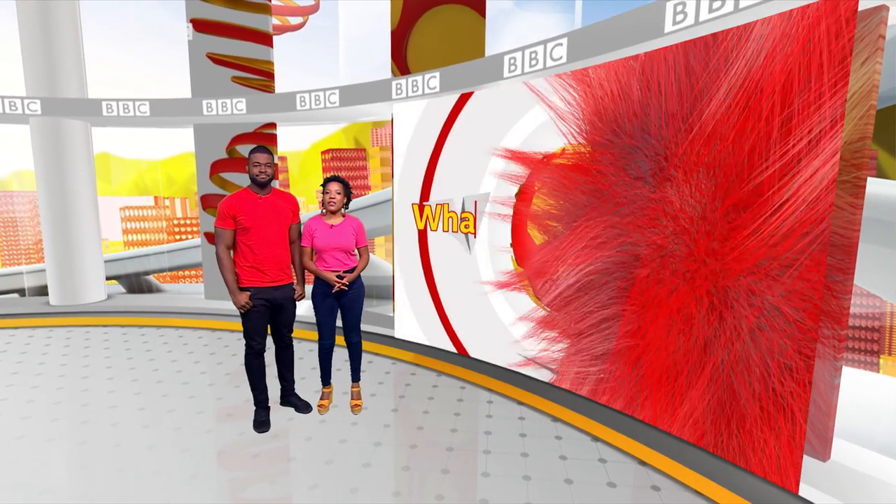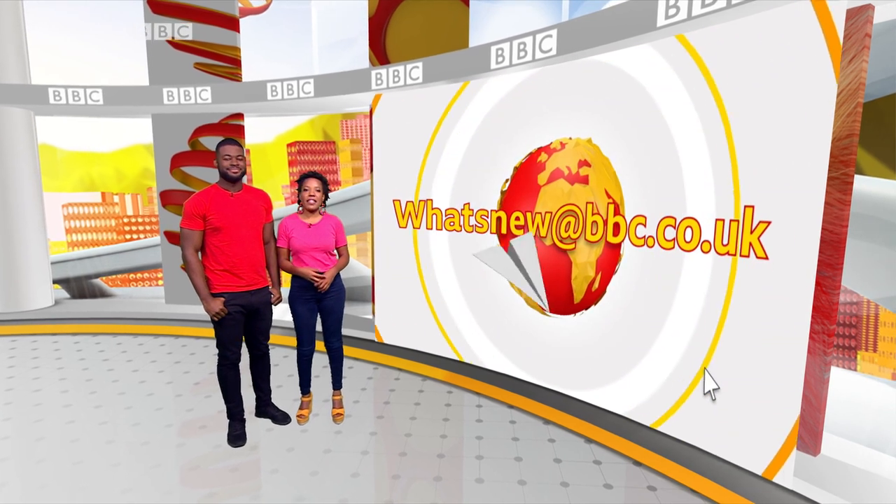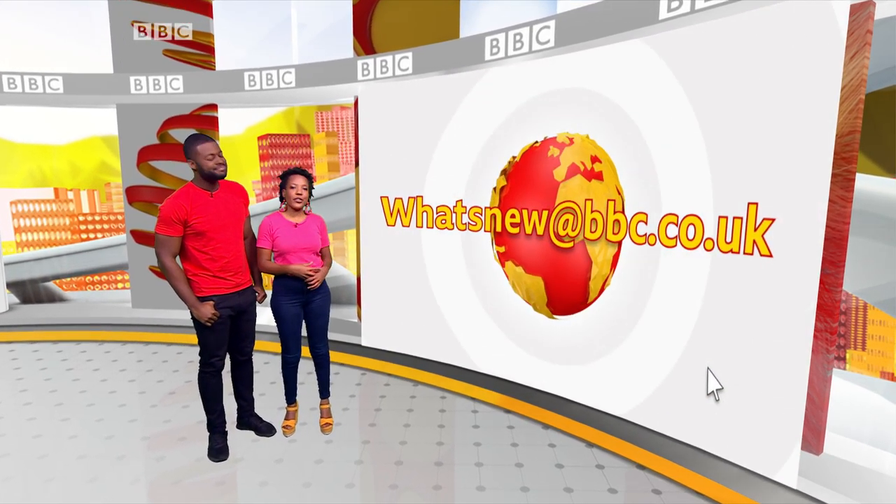If you have anything you think we should feature on our show, just send us an email at whatsnew@bbc.co.uk.